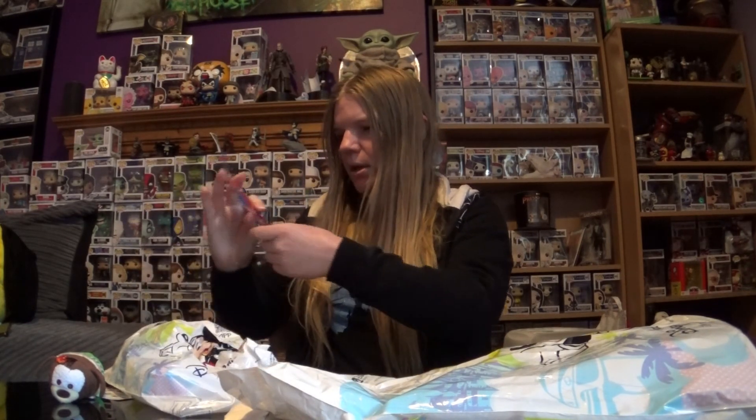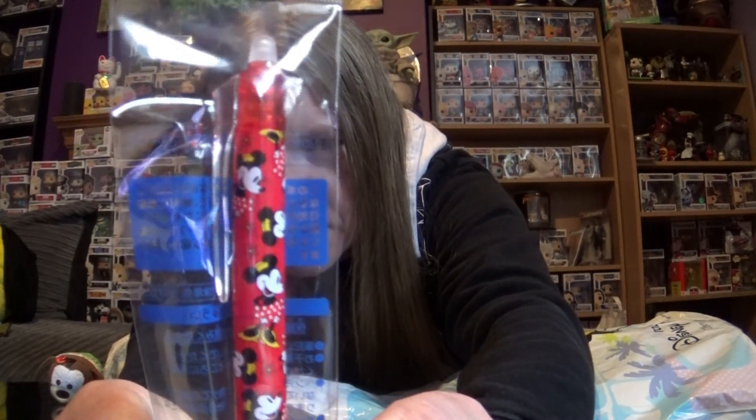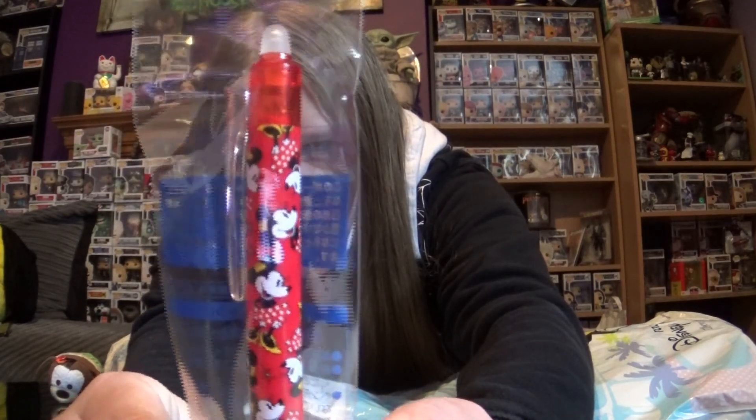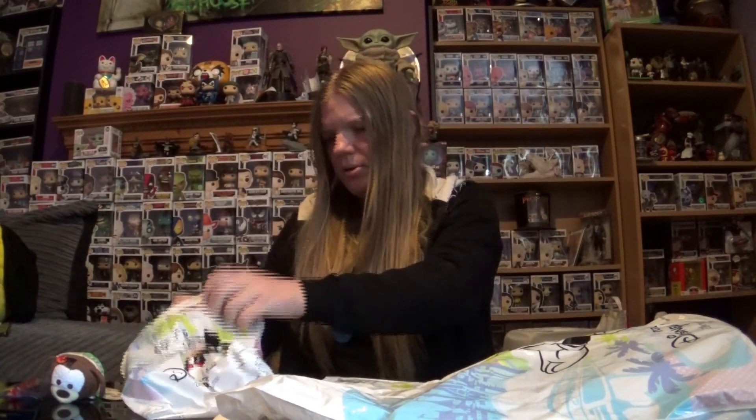This is a Minnie Mouse pen — it's got the old Minnie Mouse on it. Pens always come in handy, I like pens. And that was from the Tokyo Disney Resort.